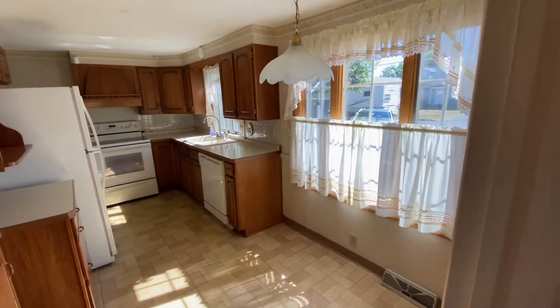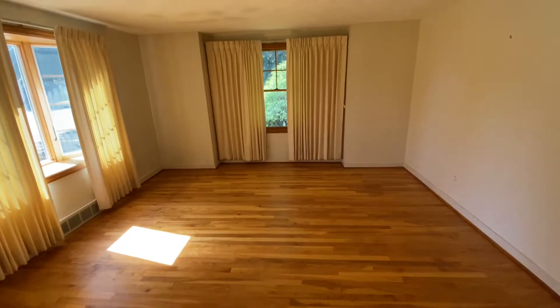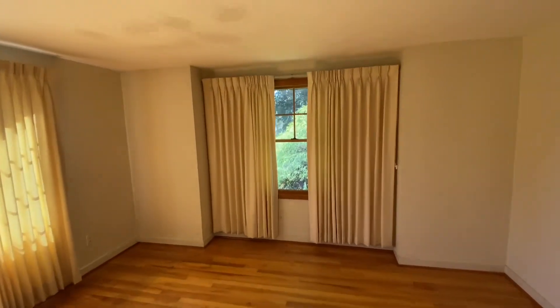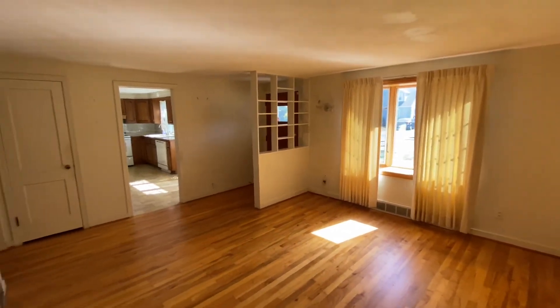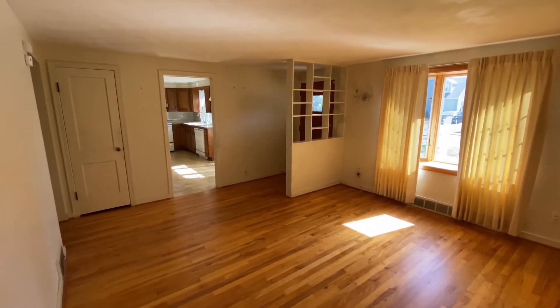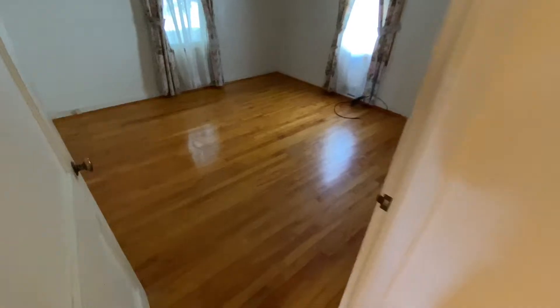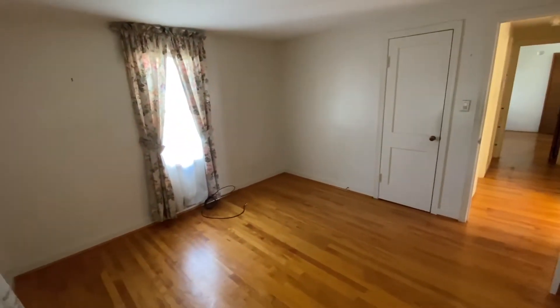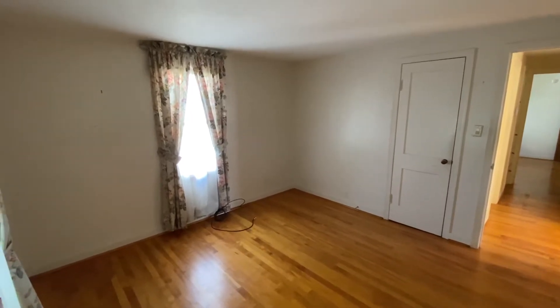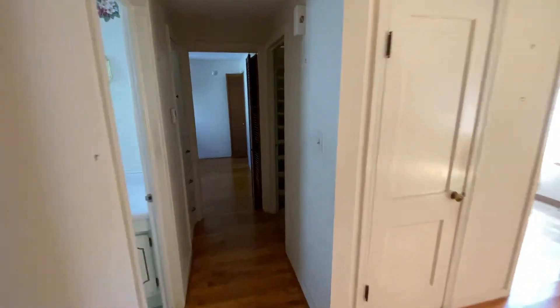As I turn around, look at the hardwood floor — it is absolutely beautiful. We have one of two bedrooms here, and I would say this is a medium, on the cusp of being a large bedroom — an oversized medium bedroom. The hardwood floors are in beautiful condition too.